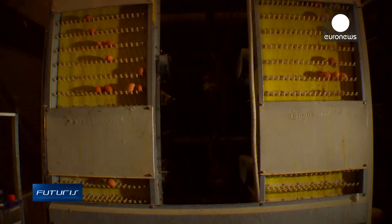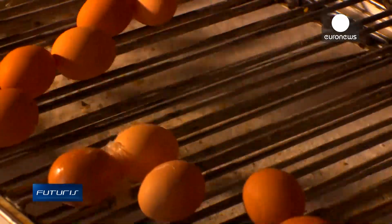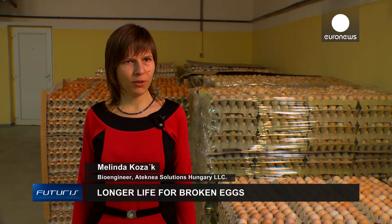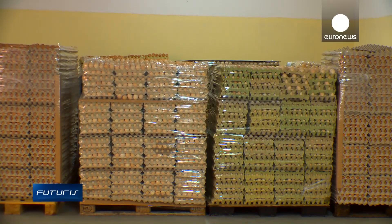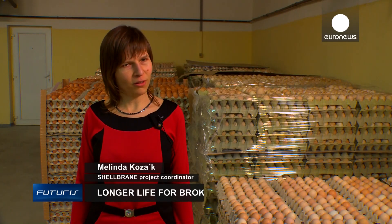The prototype is already a reality, and researchers say they have shown they can help egg processing companies transform waste into valuable products. The next step is to automate the system. The idea is to tailor-make the processing capacity depending on the size of the plant, ranging from 100 kilos of shells per hour to 1,000 kilos per hour.